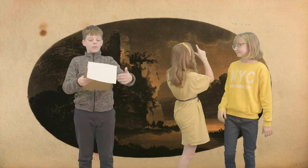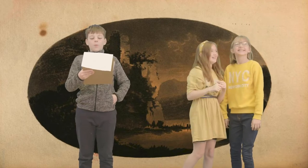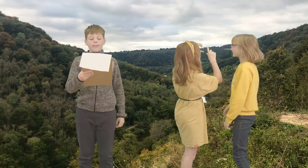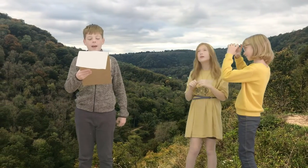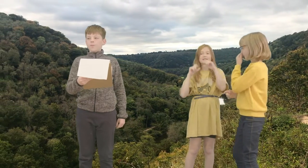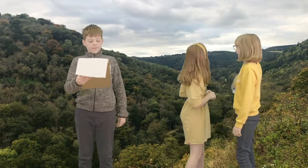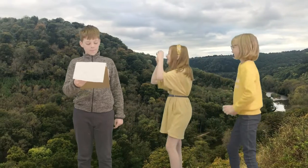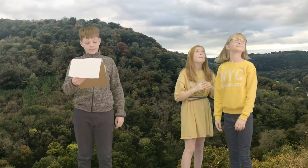I hear you ask why the picturesque movement was placed here. Well, it's because of its outstanding natural beauty: towering hills, beautiful cliff faces, and long stretching fields. William Gilpin also said: "If you have never navigated the Wye, you have seen nothing." Lots of artists came to this beautiful area to paint and sketch.